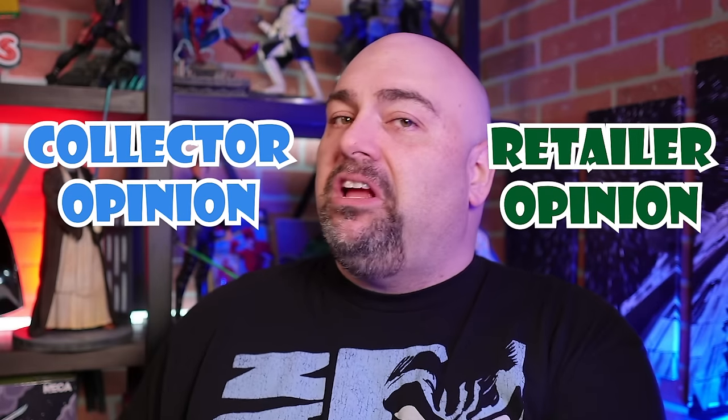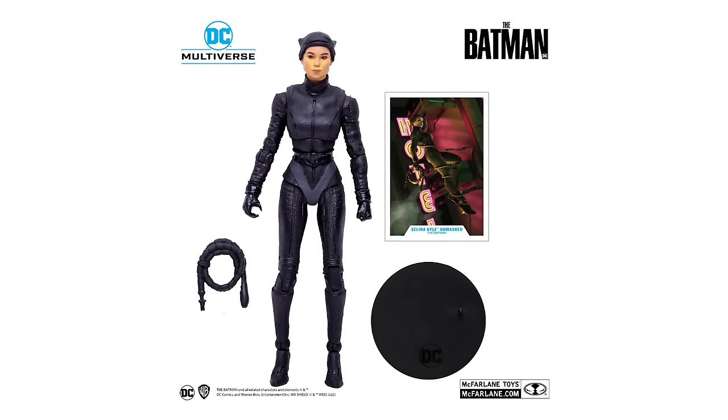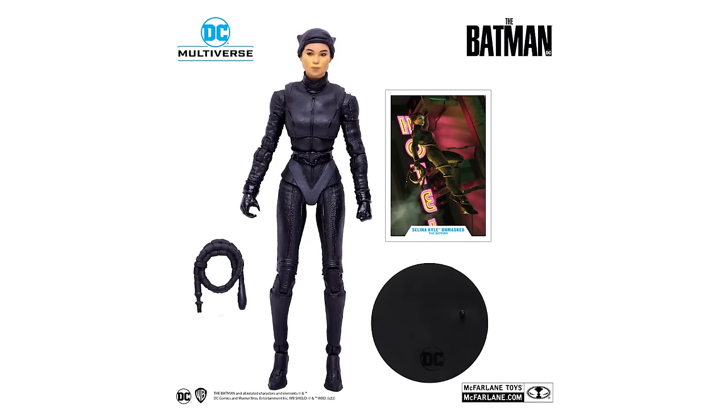Not great answers anywhere, right? As a retailer, I like chases because it means a case is not going to be a complete dud. If you have a figure in there that is a dud — like some second or third version of a character from a crappy DCU movie — you're going to be able to recoup some of the loss by selling a chase at a higher amount, whether it's as a markup or a mystery box.